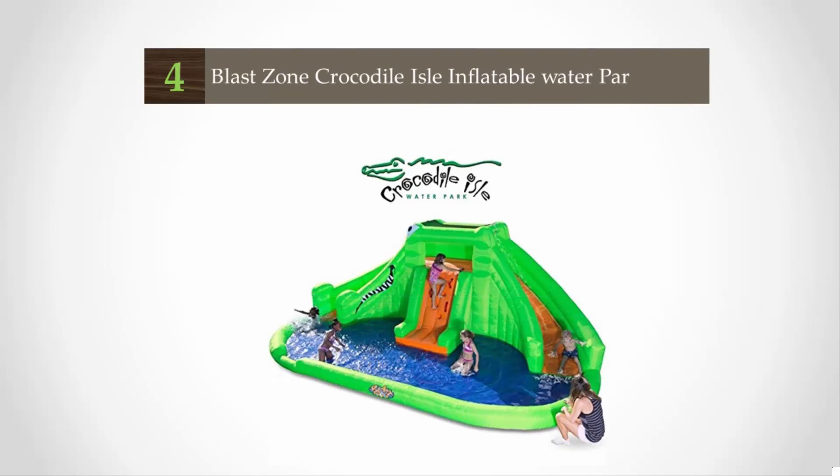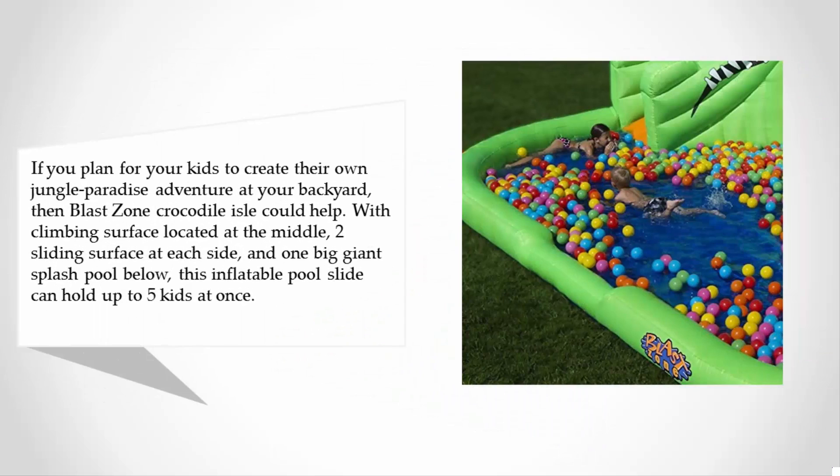At number four, if you plan for your kids to create their own jungle paradise adventure at your backyard, then the Blast Zone Crocodile Isle could help. With a climbing surface located at the middle, two sliding surfaces at each side, and one big giant splash pool below, this inflatable pool slide can hold up to five kids at once.